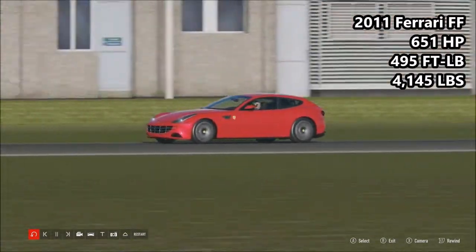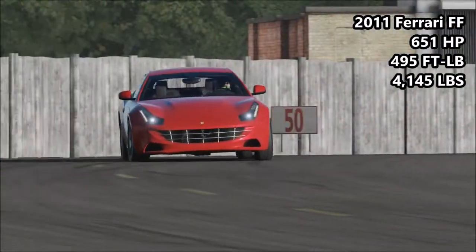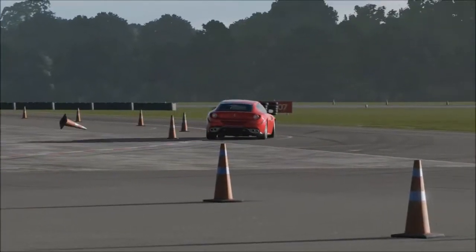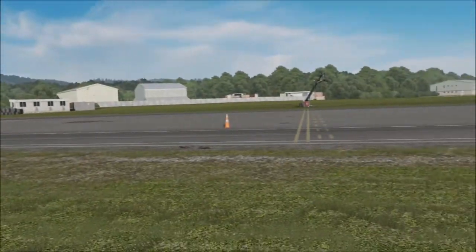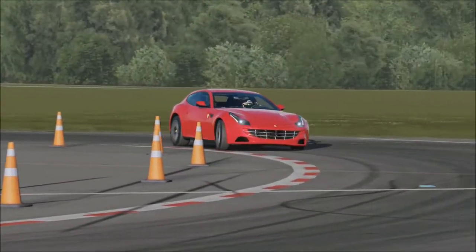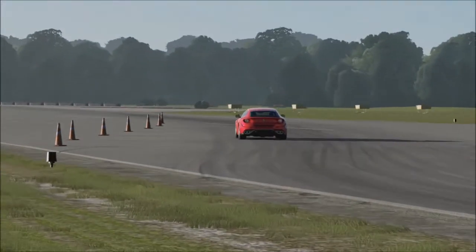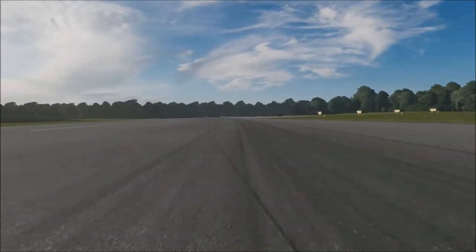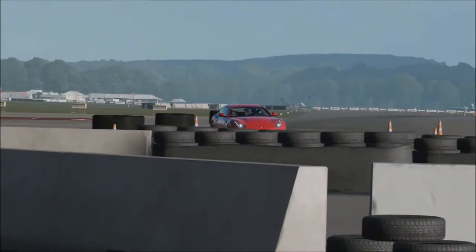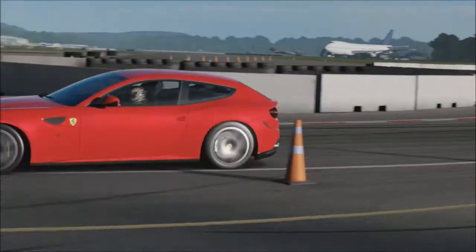Next up, we have the 2011 Ferrari FF: 651 horsepower, 495 foot pounds of torque, 4,145 pounds of weight. It is the most powerful car here today, and also the torquiest. I thought the FF would be interesting because it is a four-wheel drive car and it is a Ferrari, although it does turn into rear-wheel drive as you go up the gears. We will never feel that around this course because it doesn't really have any corners fast enough to be in fifth gear, which is when the FF engages full-time rear-wheel drive. Yeah, it's a weird car, the FF.